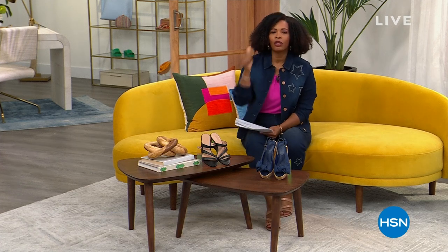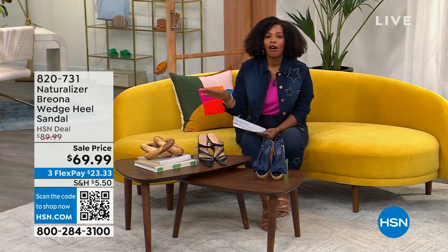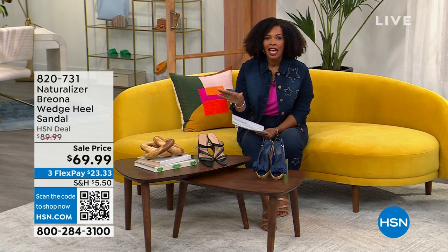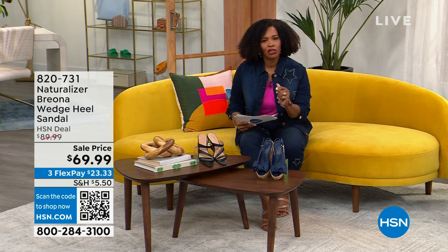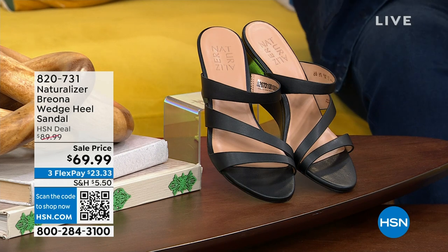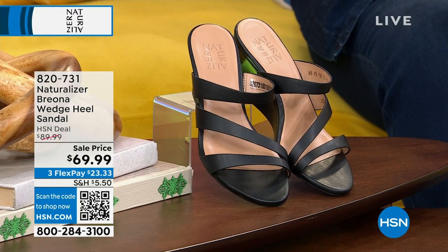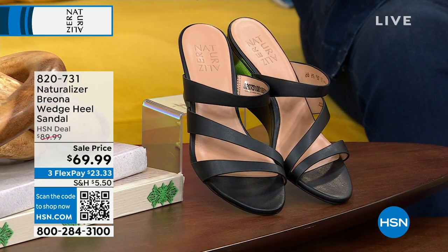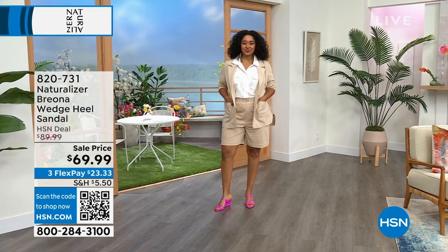Naturalizer — you're going to love this hour. Not only are the shoes comfortable and cute and wearable all the time, it's the price you're going to see. Amazing clearance prices across the board. We've got flats, flip flops, loafers, and wedges — like these wedges right here, the Brianna, a really great wedge heel sandal that we took $20 off. Available in black, candy pink, and taupe. They're super comfy.